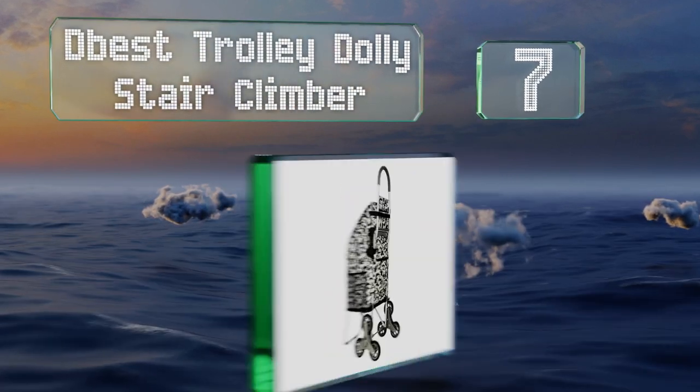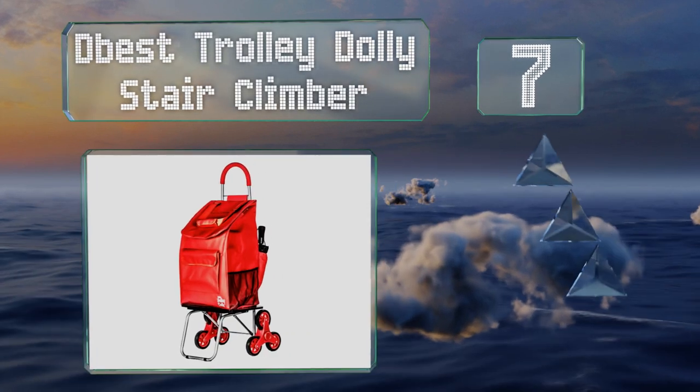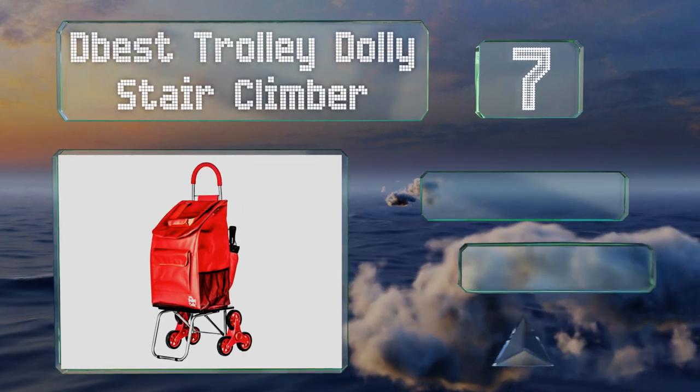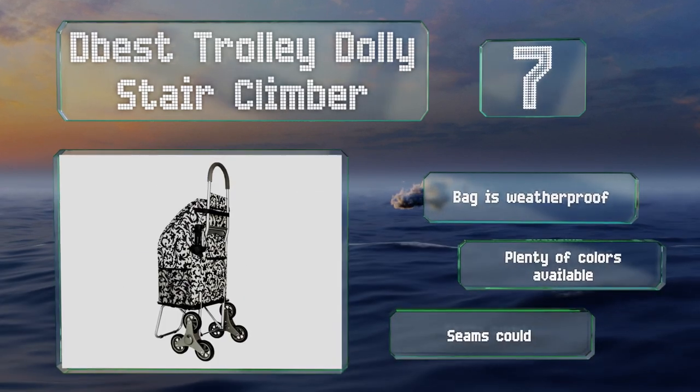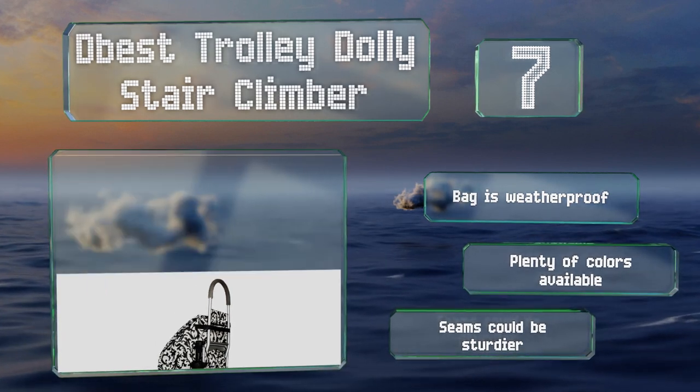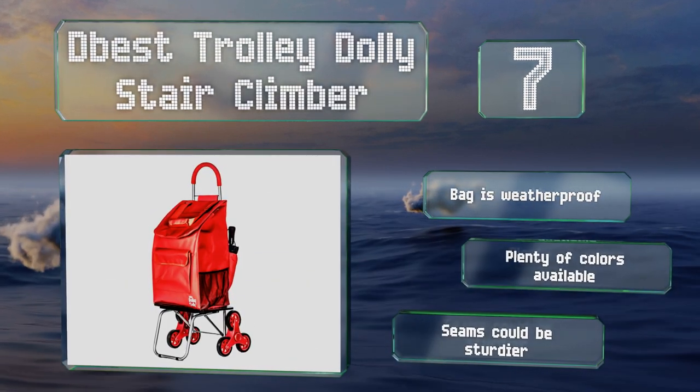At number seven, for good maneuverability over bumpy terrain or when lugging goods up to a third-floor apartment, the DBest Trolley Dolly Stair Climber is super handy. Three wheels on each side rotate smoothly as you climb steps, so your contents don't get too jostled. The bag is weatherproof and there are plenty of colors available, but the seams could be sturdier.